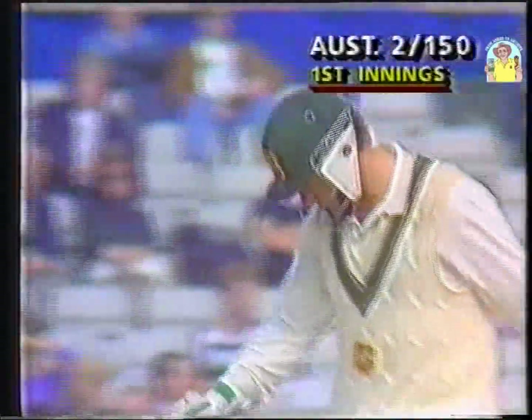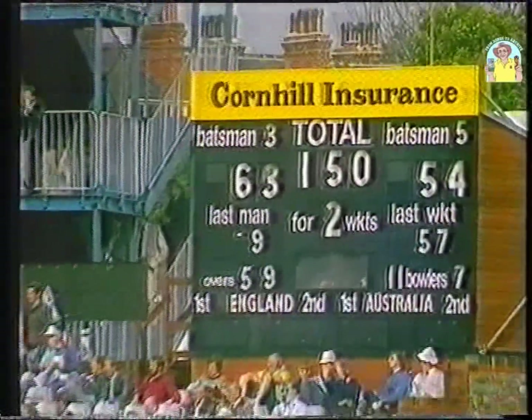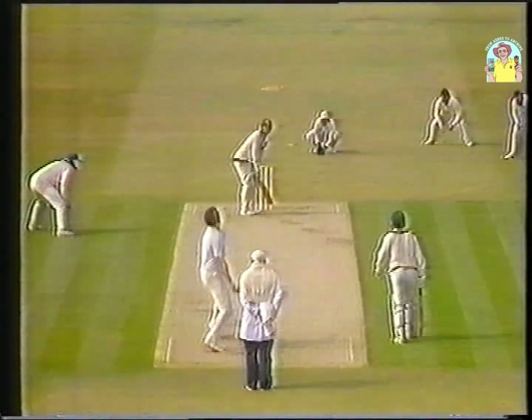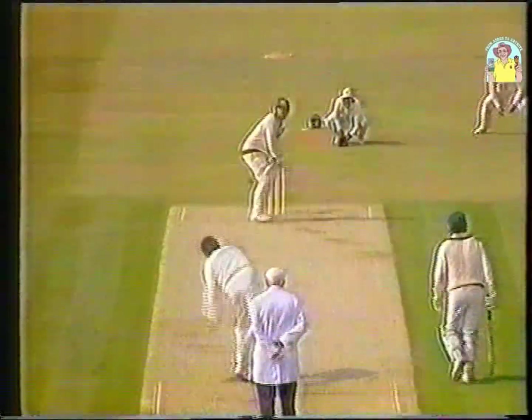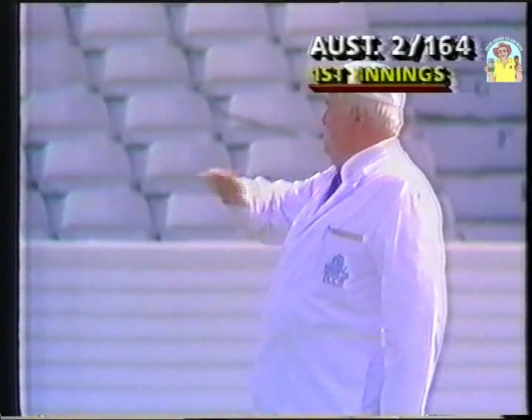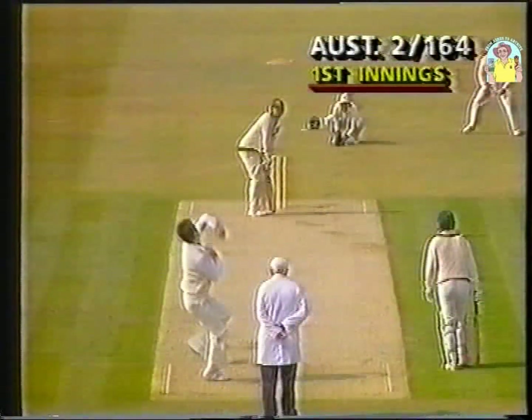What a great shot there from Mark Taylor. He had hit three magnificent drives before — that makes it number four, and I think that was the best of them. A lovely shot. Dirk Pringle over, pitching a little bit wide, Mark Taylor dispatching it to the boundary. Brings up the 150 for Australia. That's the fifth one he's hit through there. He's very strong in that area, Mark Taylor. Takes him along to 75. Australia two for 164.